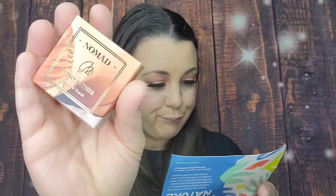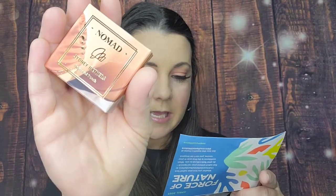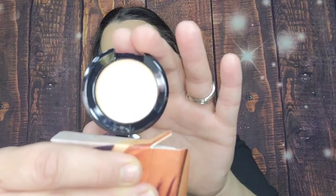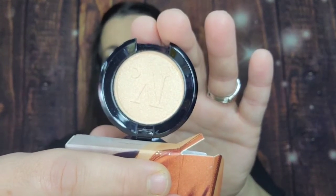The last item is a Nomad Kiss of Sun Highlighter in Baltimore Beach. The last Nomad highlighter I got was super small, but this one is bigger. I'm on highlighter overload, so I'm not going to keep it — it's going in my subscriber giveaway box for one of you guys. The sample is 3 grams, so it'll last a while. But yeah, I'm keeping everything else — this bag is super awesome.